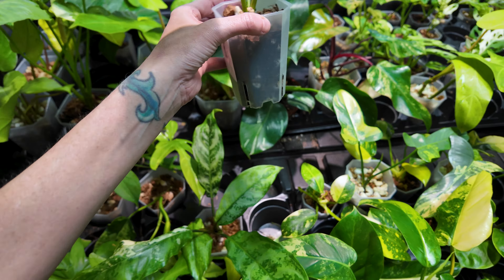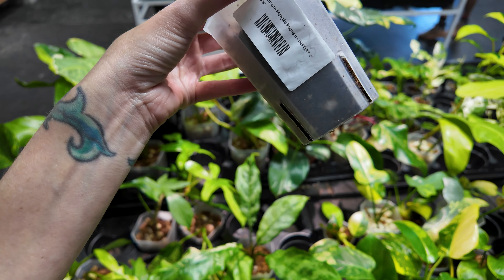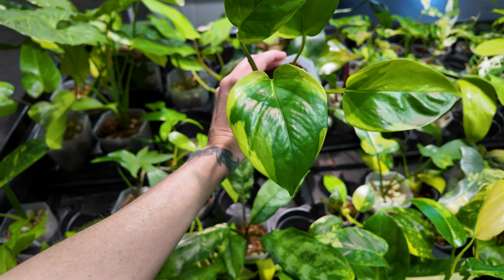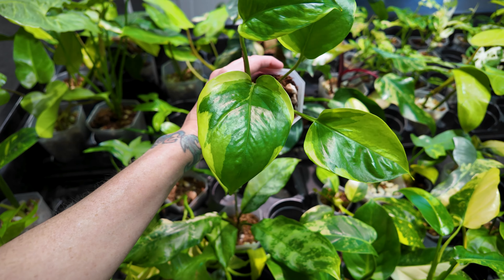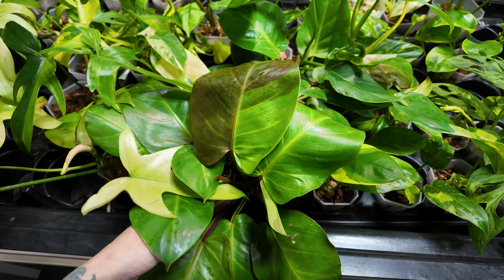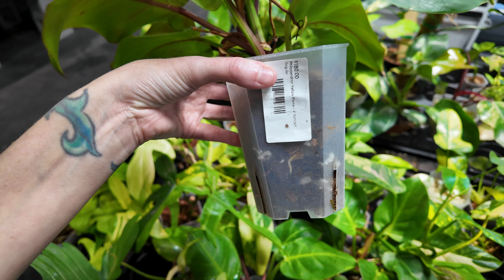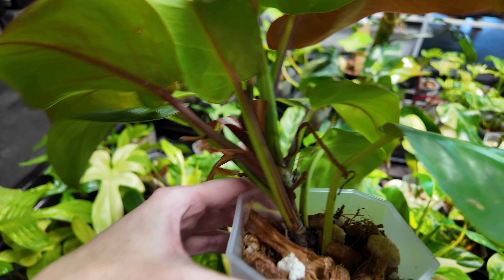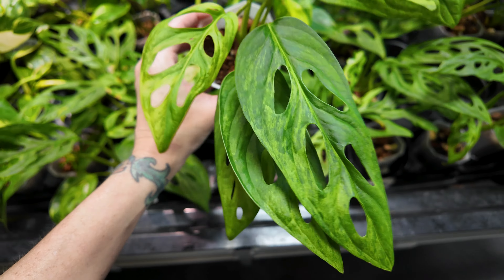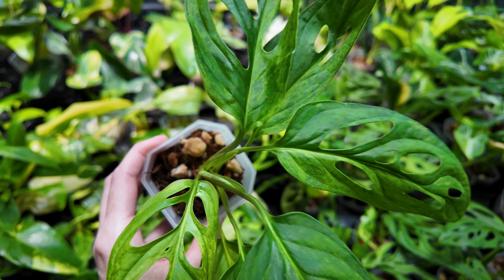Back here we have an epipremnum manjula puncin for $65 — so slightly different, more like a green-on-green type variegation. Here's a philodendron yellow flame for $180 — look at those stems, see that striping? That is a beautiful plant. Over here we have some monstera adansonii mint for $39.99 — subtle variegation on those leaves.